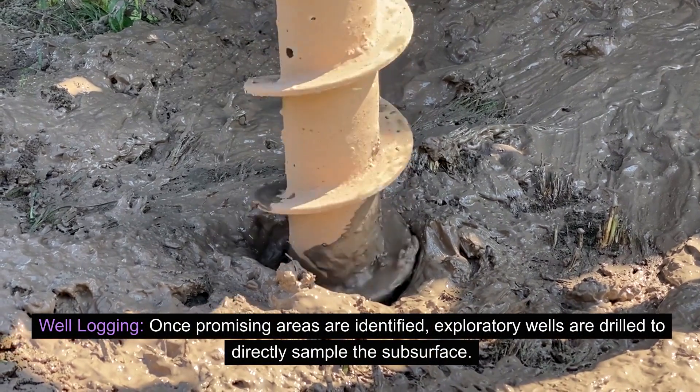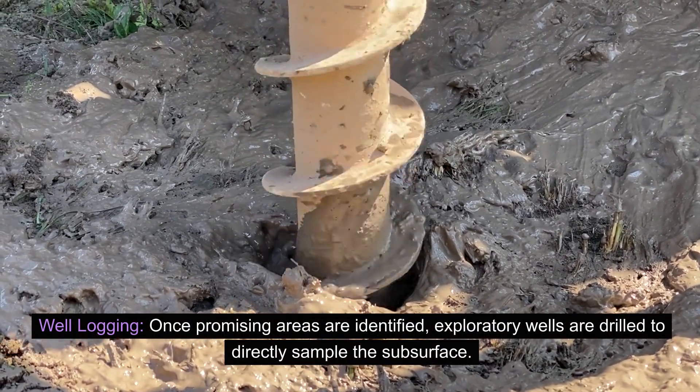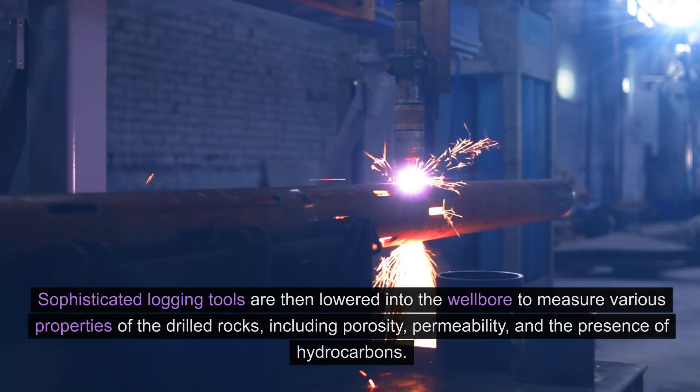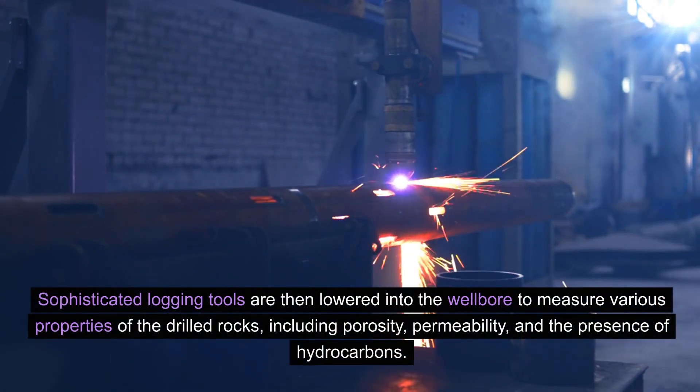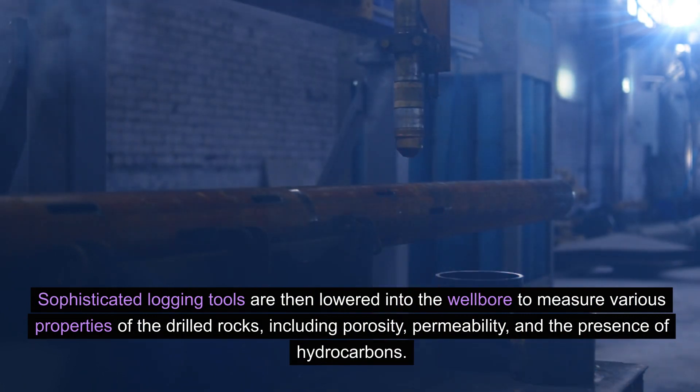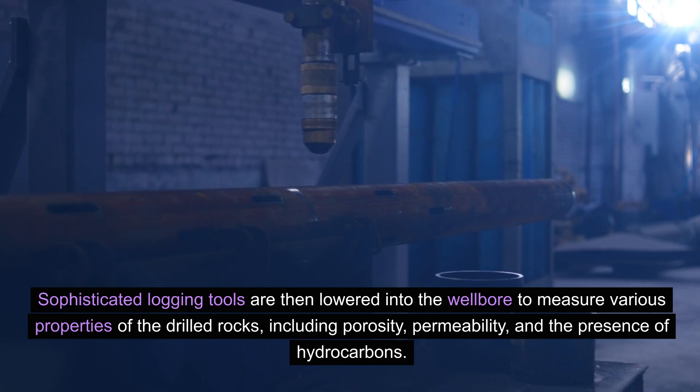Well logging: once promising areas are identified, exploratory wells are drilled to directly sample the subsurface. Sophisticated logging tools are then lowered into the wellbore to measure various properties of the drilled rocks, including porosity, permeability, and the presence of hydrocarbons.